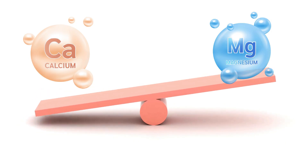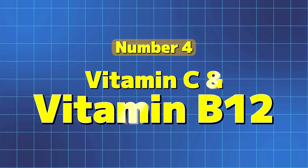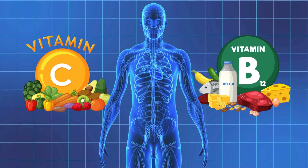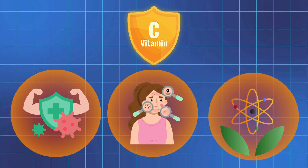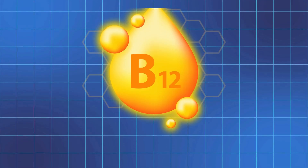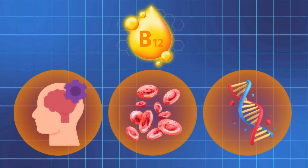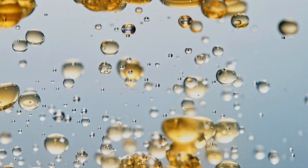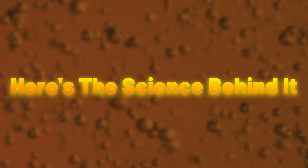It's all about balance — giving your body what it needs, when it needs it. Number 4: Vitamin C and Vitamin B12. This may surprise you because both vitamins are amazing for your body. Vitamin C boosts your immunity, helps with skin health, and fights off free radicals. Vitamin B12 is your energy powerhouse, essential for brain function, red blood cells, and DNA production. But when you mix the two at the same time, they just do not blend well.